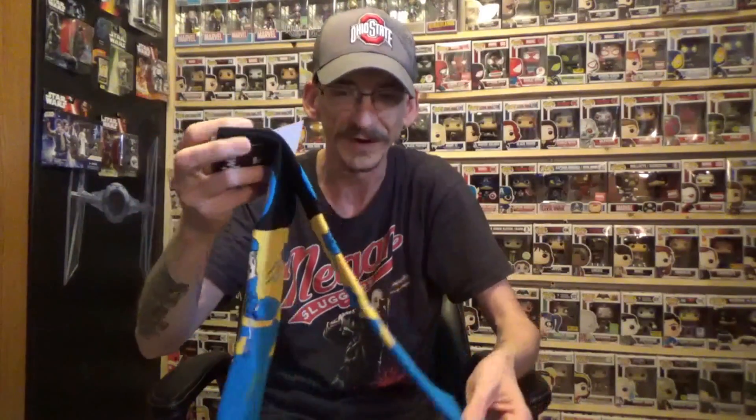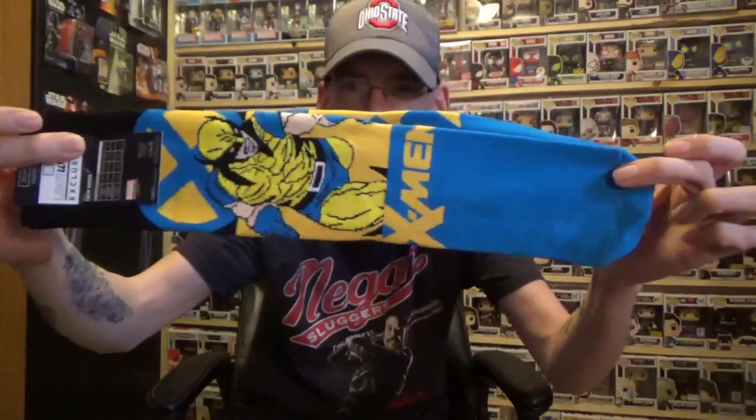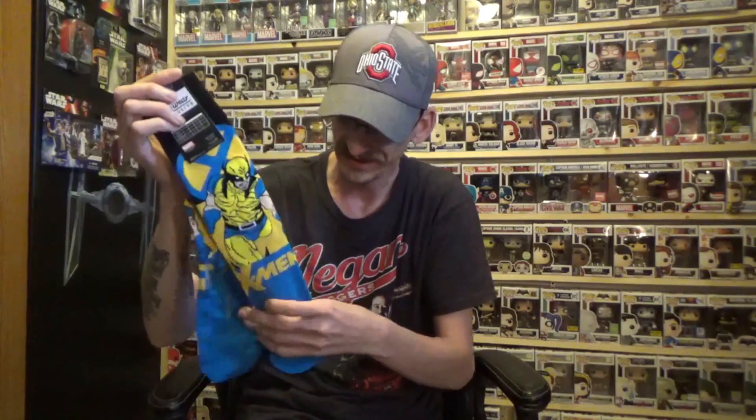Next we have socks, and we've got X-Men socks — Wolverine — which is great because I love me some Wolverine. Definitely some cool socks to add to my collection. They're not real thick but not like the real thin either. Very cool socks, definitely a score on those.